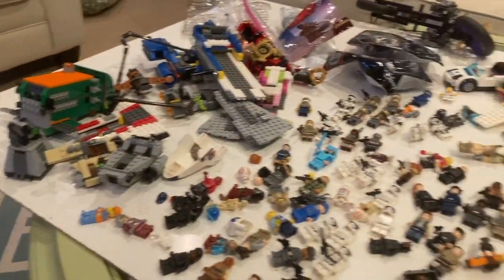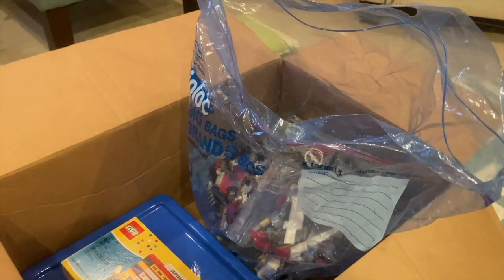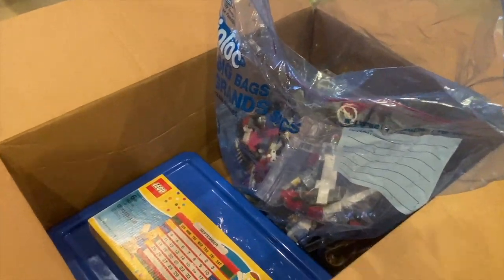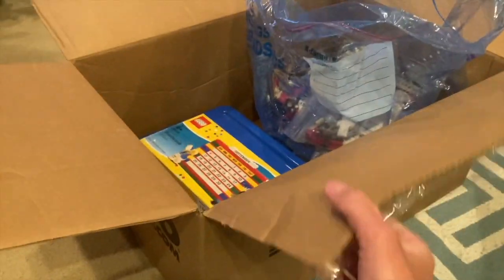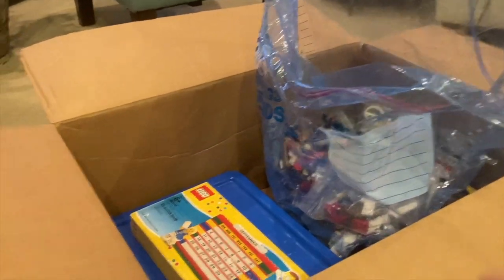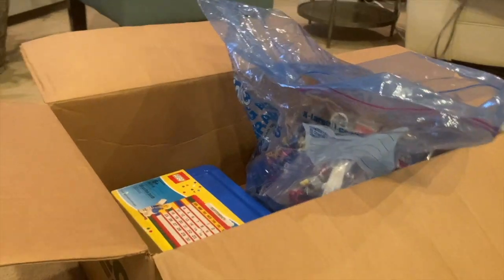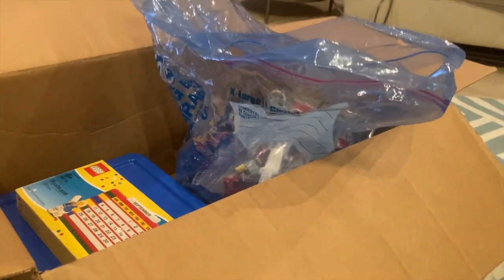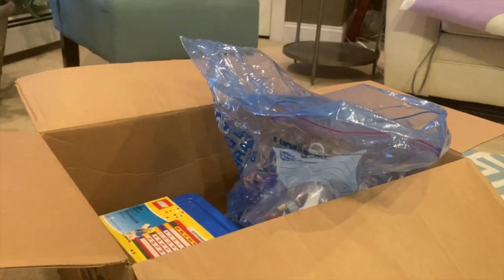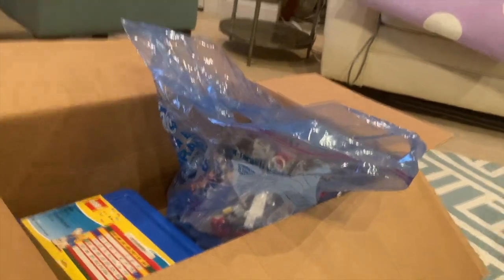I saw the listing — it was just two bins of Lego. I could see some figs in there and everything, so I decided for the price it was totally worth it. I messaged the seller and she responded back, said she'd send more pictures the next morning. This is a massive 17-pound Lego lot. Some of the minifigures I found blew my mind — insanely rare stuff.